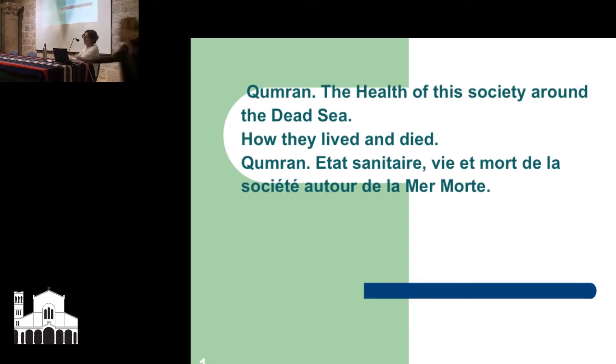Qumran — the health of this society around the Dead Sea. This has been a collaborative study between the Irish and the French, and I'm going to do a brief introduction in Irish, French, and English, so please don't run out of the room. It'll be over very soon, and then it gets very interesting.